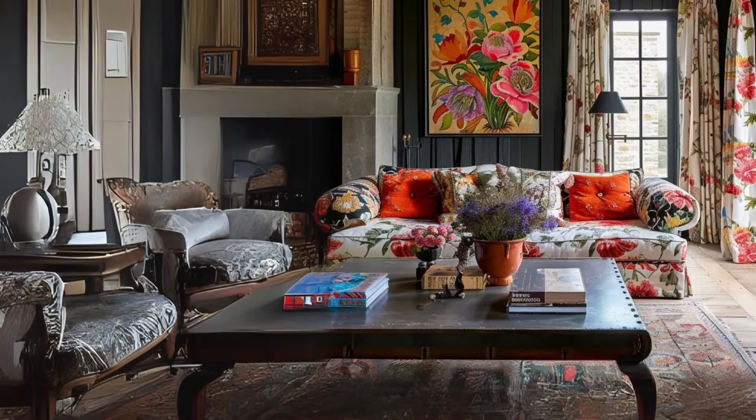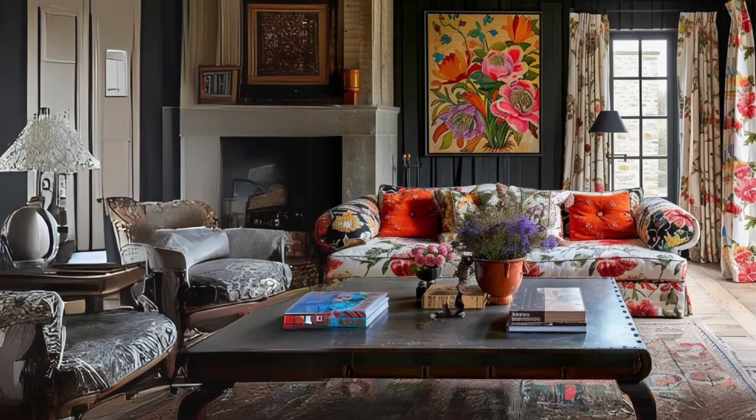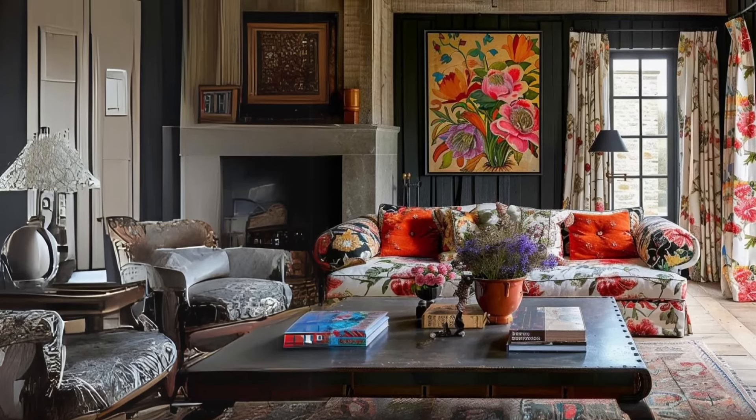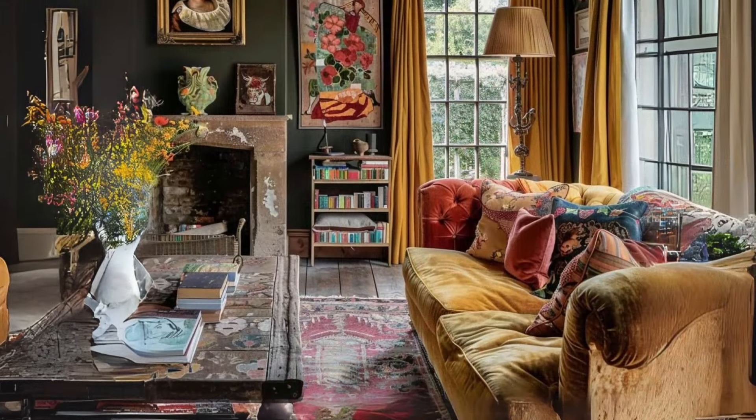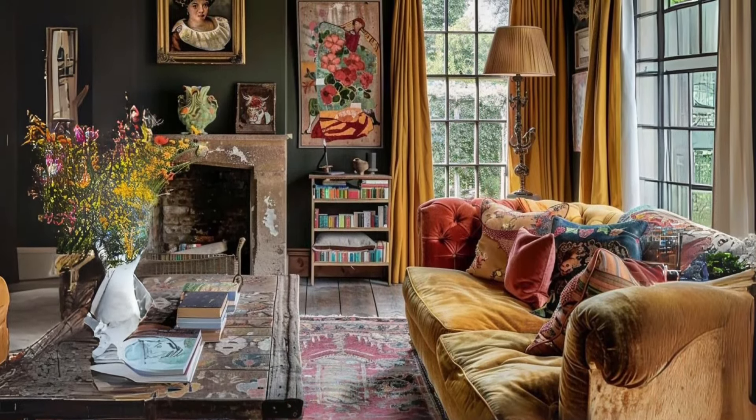Vibrant accents. Add pops of vibrant color with accents inspired by the lively elements of the countryside, such as cheerful greens, rustic reds, and deep purples, injecting energy and whimsy into your decor.